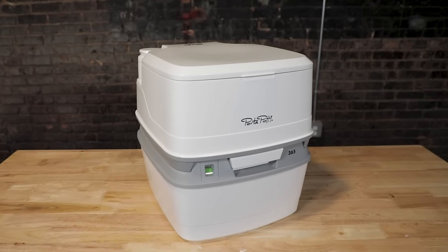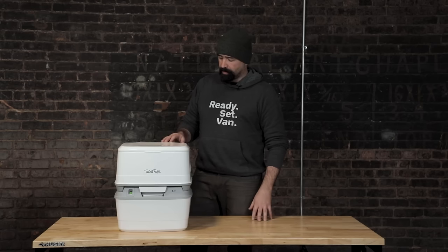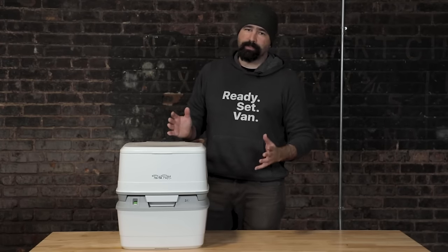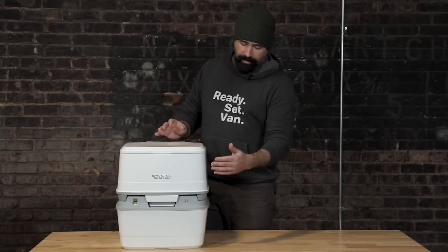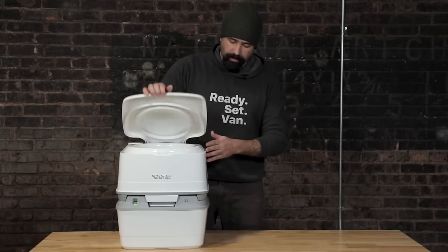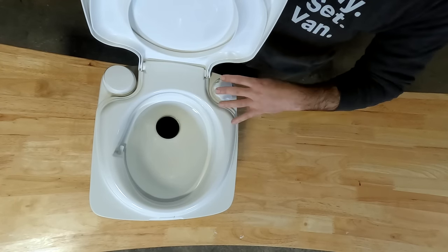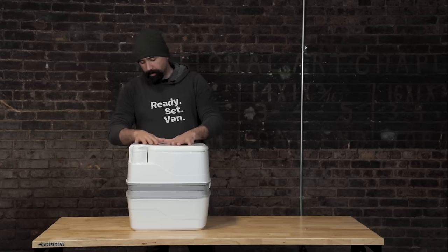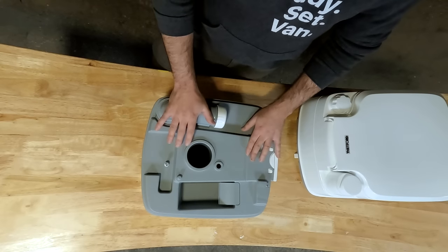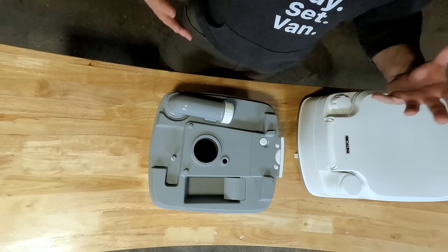Next up is the Thetford cassette toilet. Thetford makes a bunch of different models, and there are other companies that make very similar things. This one's the Thetford 365. The cassette toilet is basically just a fancier version of a five gallon bucket. The bottom portion is the container — the storage, sort of the bucket portion — and then the top portion has the bowl. It also has fresh water that you can use to flush the bowl. The two parts separate with just a little latch on the back. Pee and poop is collected in the lower portion.